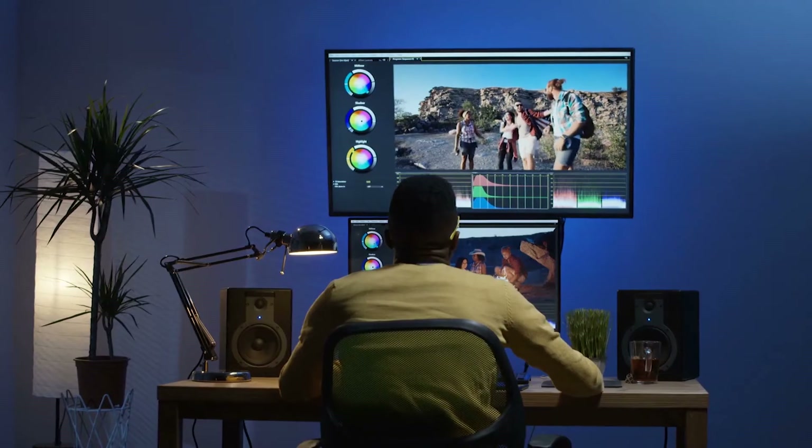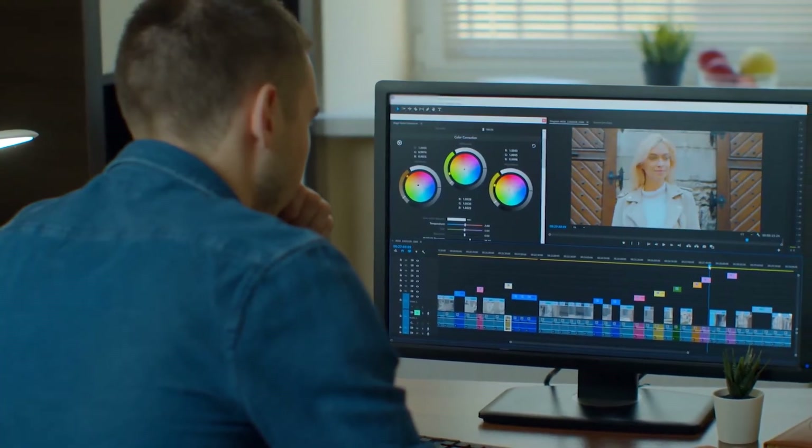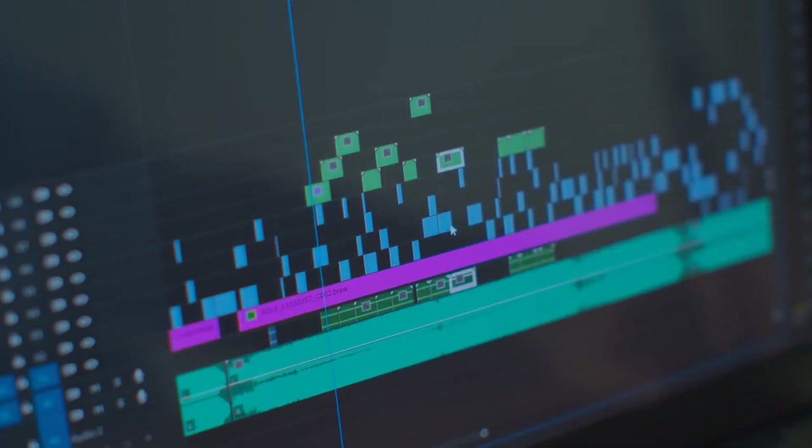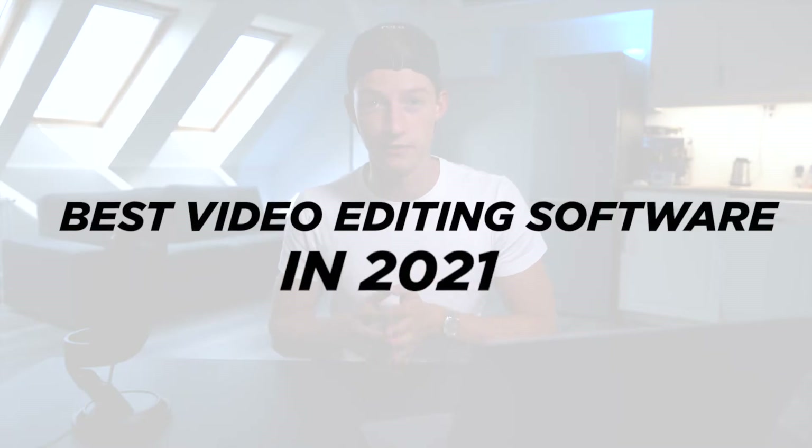Everybody who works in content creation and video editing always wonders what's the best tool to get the job done, because it can mean hours and hours saved and overall a better quality of work. In today's video I'm going to cover what's the best video editing software in 2021 for you personally. Without wasting any more time, let's get straight into it.